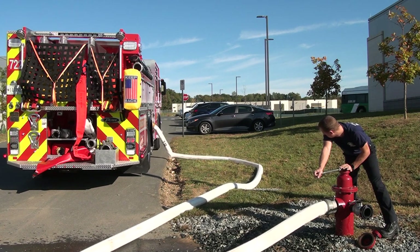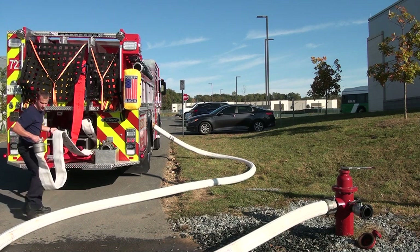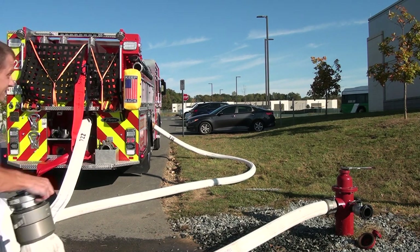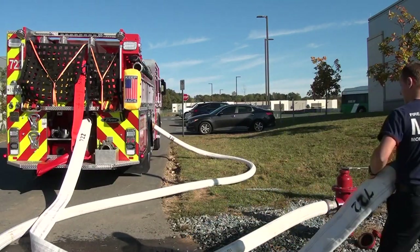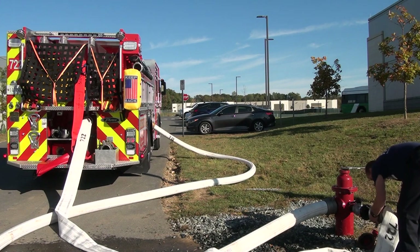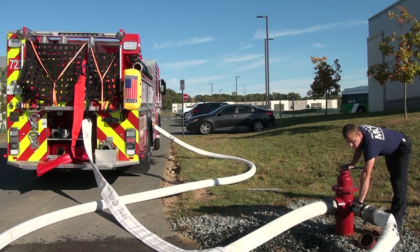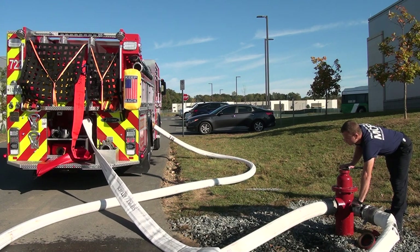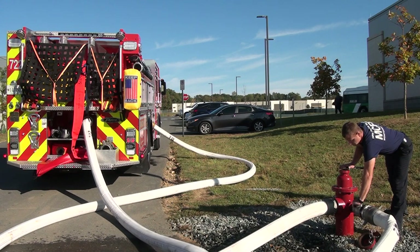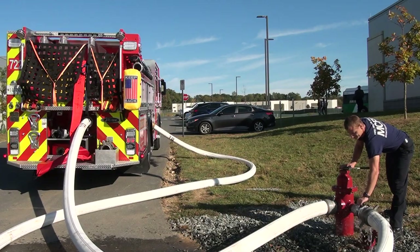This should be followed shortly thereafter with the driver connecting the rear pre-connected length of 5-inch hose to one of the hydrant's 2½-inch outlets. Again, remember to place a control valve on the hydrant's 2½-inch outlet before connecting the 5-inch hose and charging the hydrant. The execution of Option 1 or Option 2 both meet the operational definition of the MCFRS heavy water hookup.